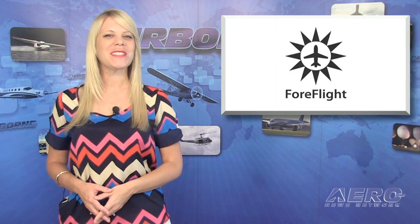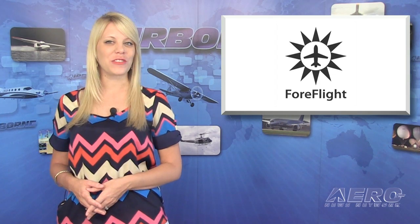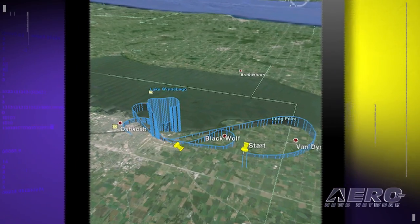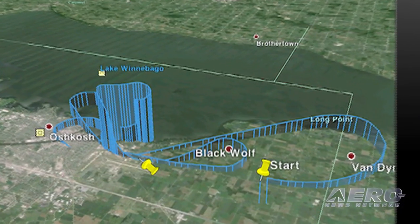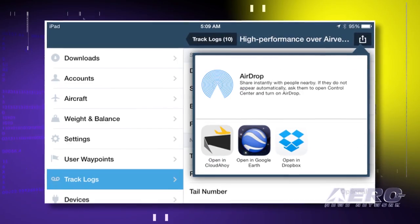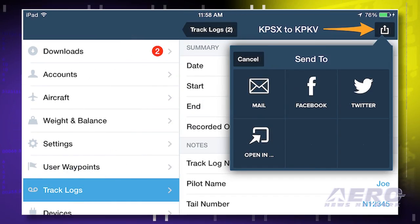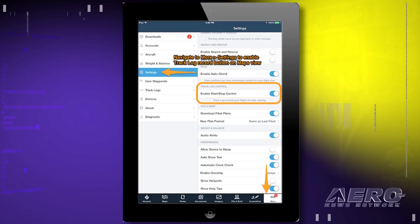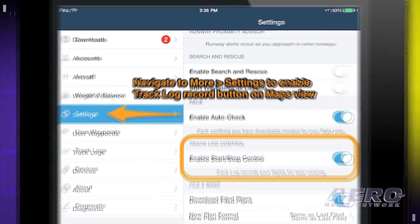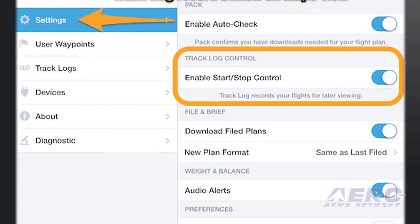ForeFlight Mobile 6.3 is now in the App Store and it has two new major features: Track Log and Weight and Balance. Track Log is a cloud-enabled flight recorder that allows you to capture your flight track data, upload it to the cloud, export it to third-party flight review and mapping applications, and share flight tracks with others. Track Log is built upon ForeFlight's sync system and makes track data available on all your mobile devices.